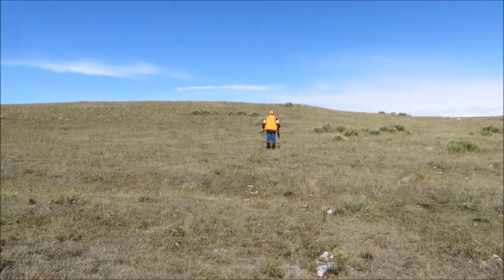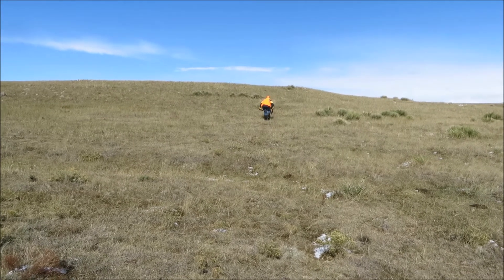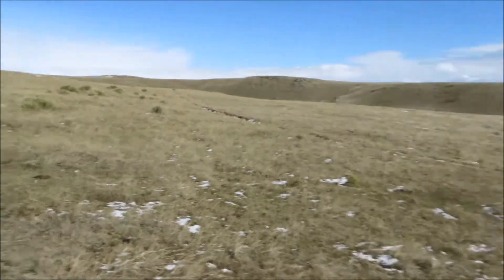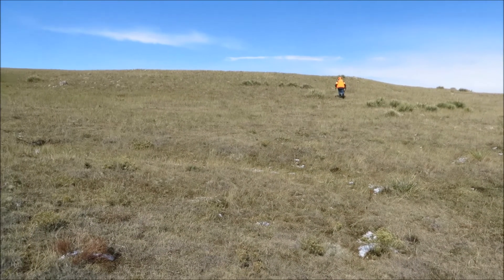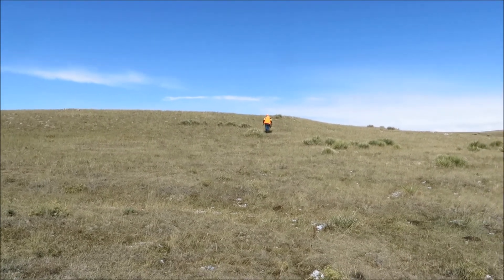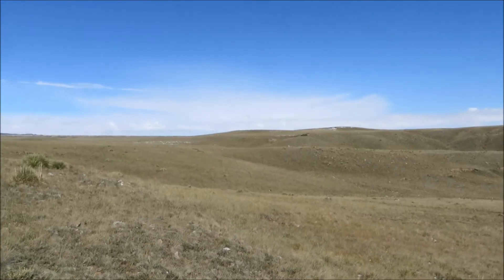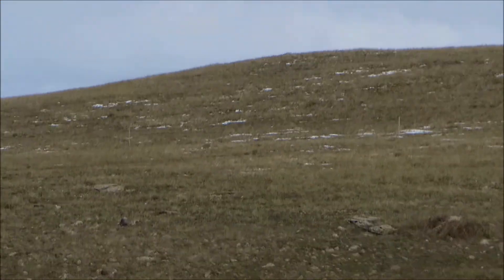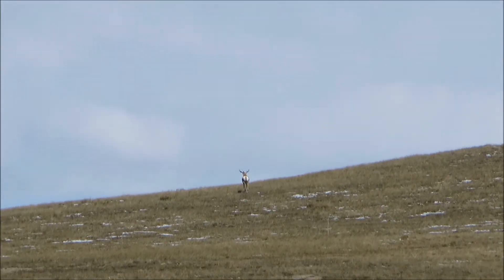This guy is heading up — there is a really big buck and about five does that just crossed five minutes ago. We were 350 yards back on the other ridge, and hopefully he's going to pop his head up and see them at about 150 yards and get a shot. Oh, they got spooked. Let's see if I can zoom in on them — just crossing the ridge. There should be another one somewhere. There he is. That was the last one.